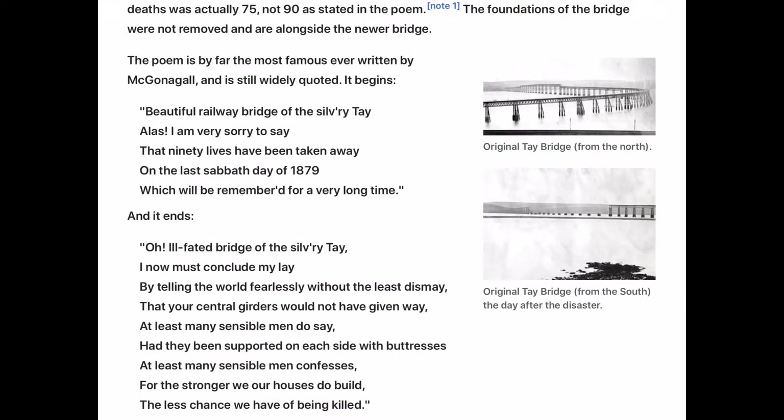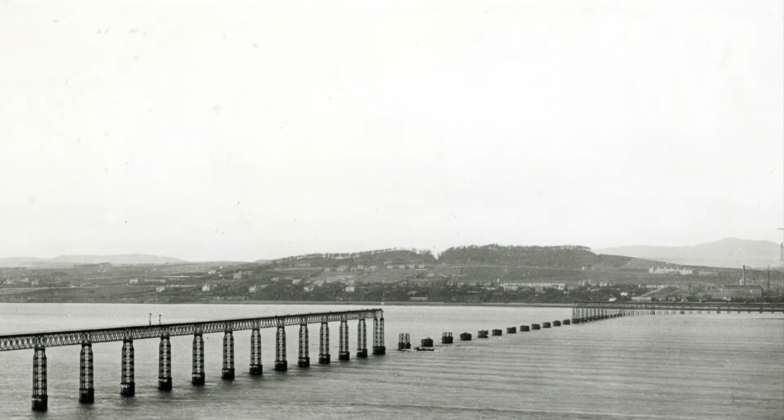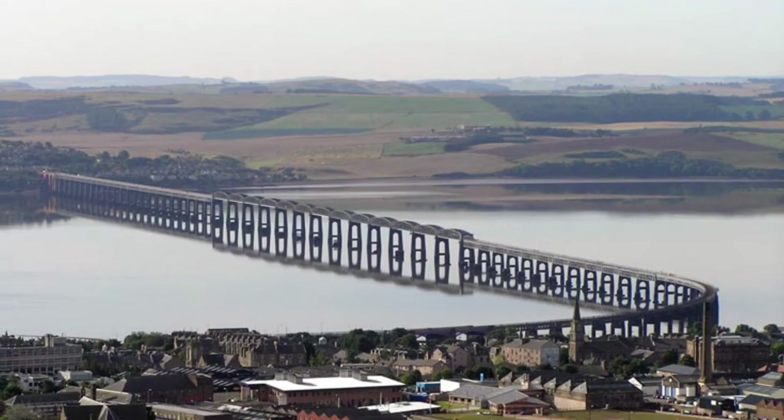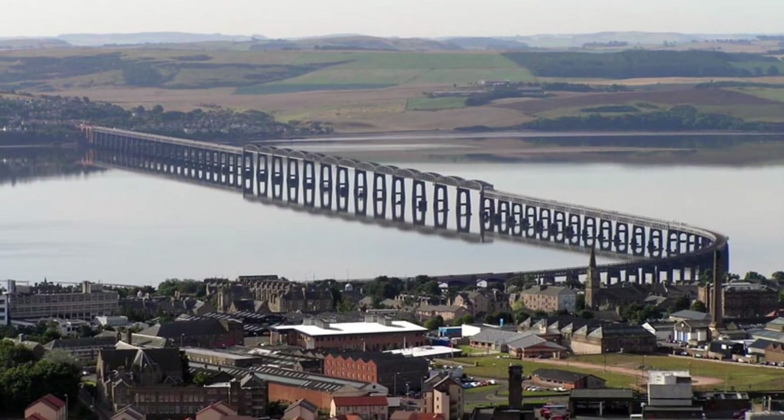It's been 140 years since the tragedy. In 1880, Scottish poet William McGonagall, who was gaining the reputation of the worst poet in history, made a poem about it. After the wreck, the bridge was completely destroyed and was rebuilt, so the bridge still exists today. Here are photos of the locomotive after being pulled out from the river.